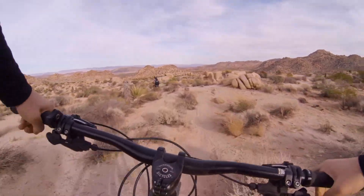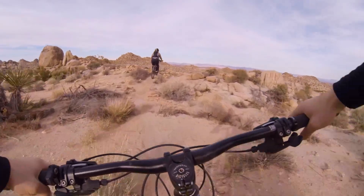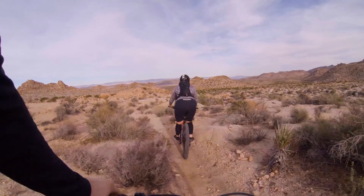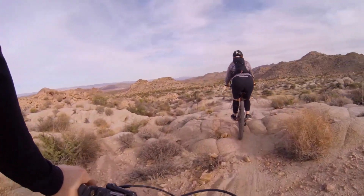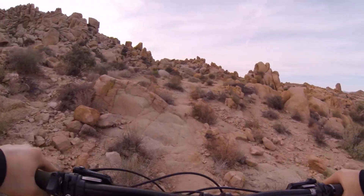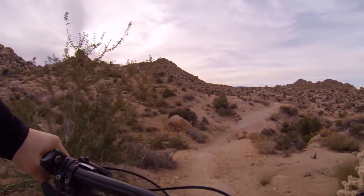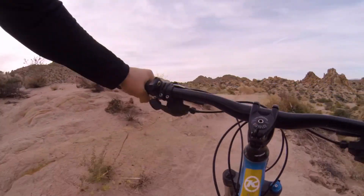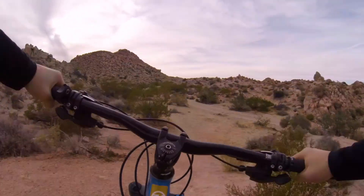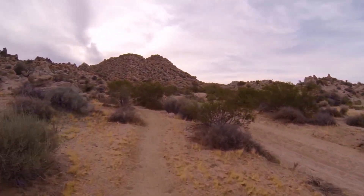The thing about mountain biking in the desert is you don't want to fall — you're going to scrub yourself on the rough terrain. Slickrock! That was fun.